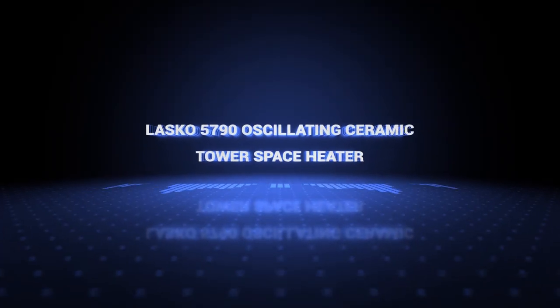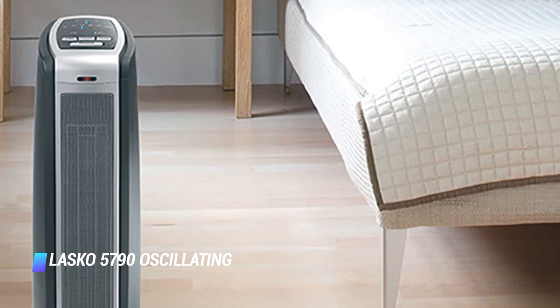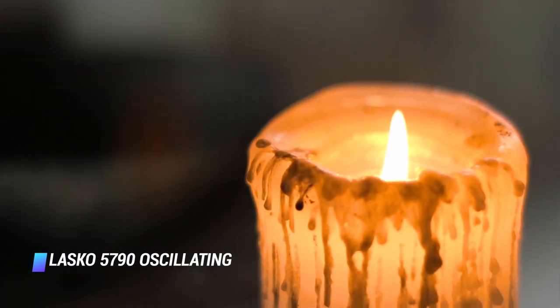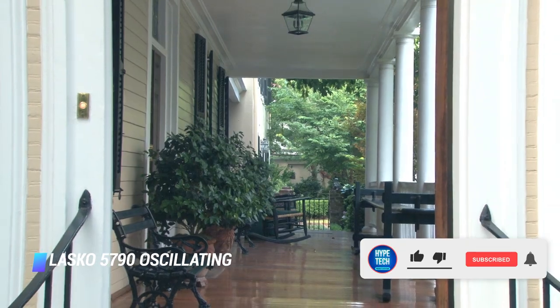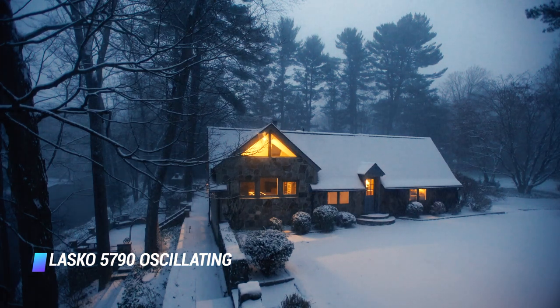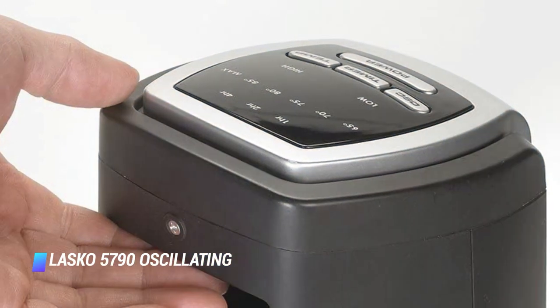Number 6: Lasko 5790 Oscillating Ceramic Tower Space Heater. This tower option from Lasko is a ceramic heater that features a digital display and push button options for setting the room temperature and intensity. It comes with a convenient remote control which you can use to set a timer so you won't rack up your energy bill. The heater offers 1500 watts of power, making it strong enough to heat up a large room. It's also one of the few heaters we've reviewed that oscillates.